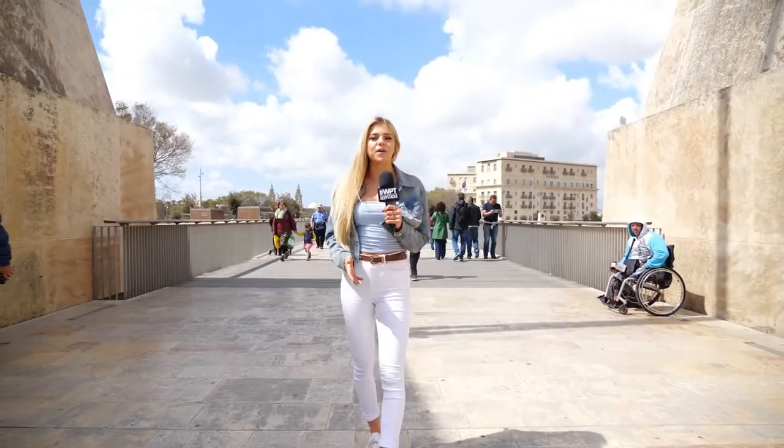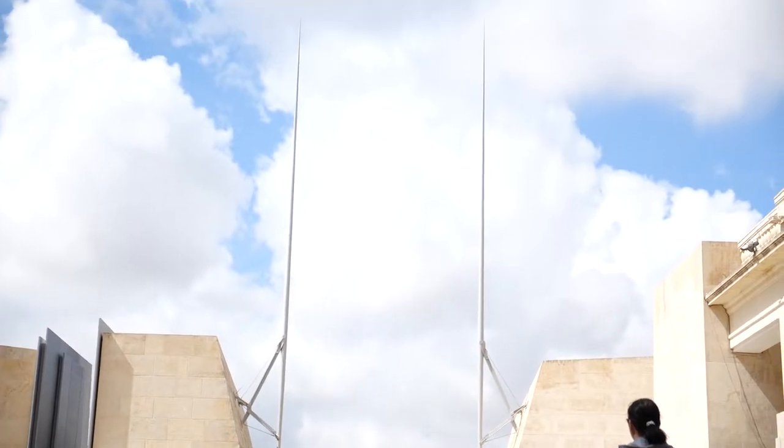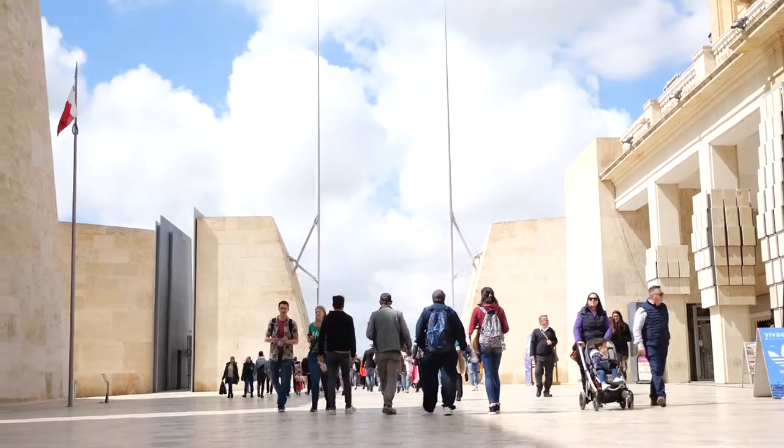I begin this tour by walking through the capital's city gates, a nice amalgamation between the old and the new elements of this city, having been redesigned multiple times throughout the centuries, with the latest redevelopments in 2014.